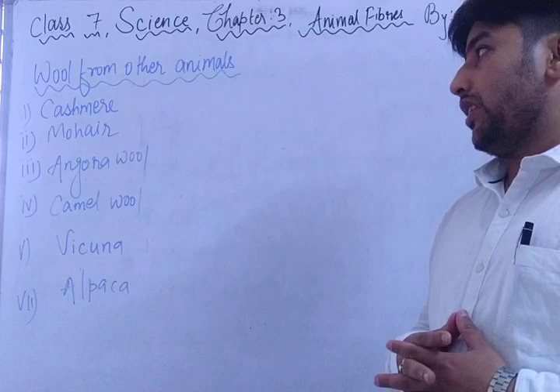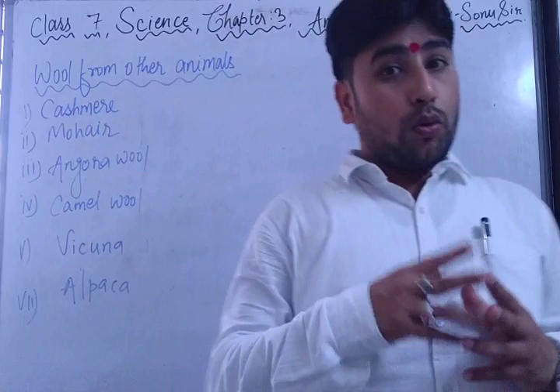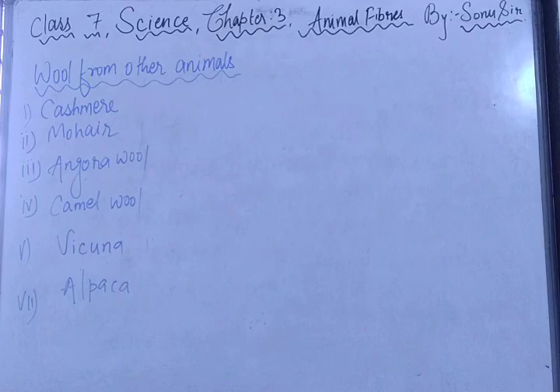I will cover wool obtained from goats — like Kashmiri, Mohair, Angora — as well as camel wool, Vicuña, and Alpaca. Have you ever thought about which other animals give wool? We already know we get wool from many animals like sheep, goats, camels, and rabbits. We also get wool from yaks, llamas, and alpacas.